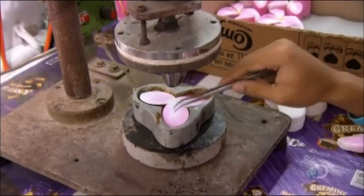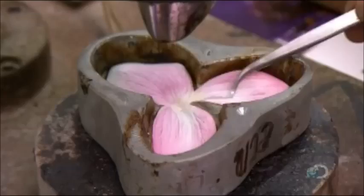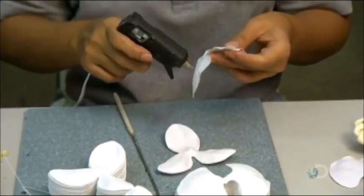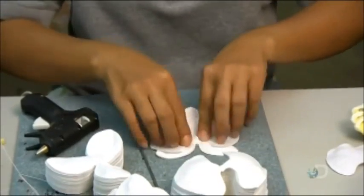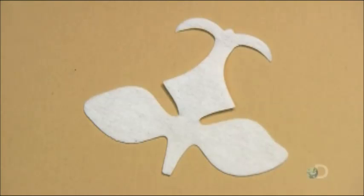Another worker places petals into a heated mold to give the fabric texture. Using a glue gun, a worker completes the flower's petal structure by assembling two different shapes of non-woven polyester petals. This is part of the flower head.